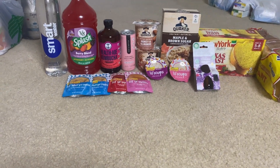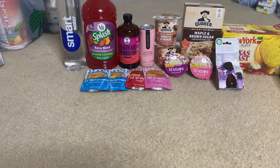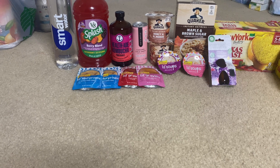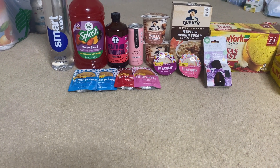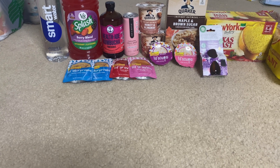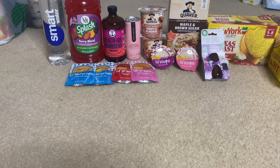Next is the wet cat food. I got the Friskies — the Little Gravies, the Slurpees, and the Soups. All six cans were $1.24 each, totaling $7.44. I got back $1.25 for every two, so $1.25 times three, making the final cost just $3.69 for all six, or about 62 cents each.